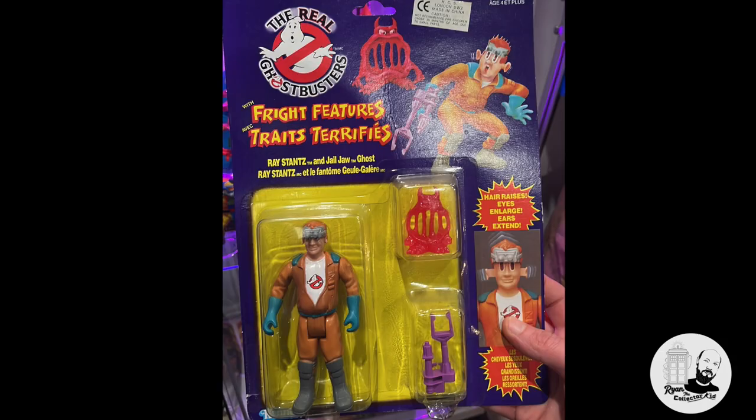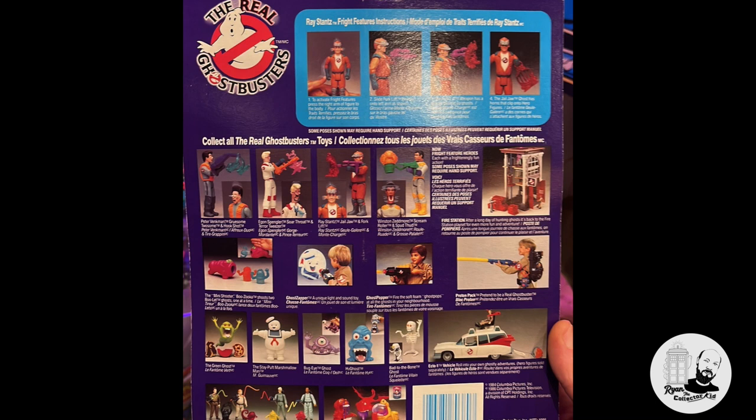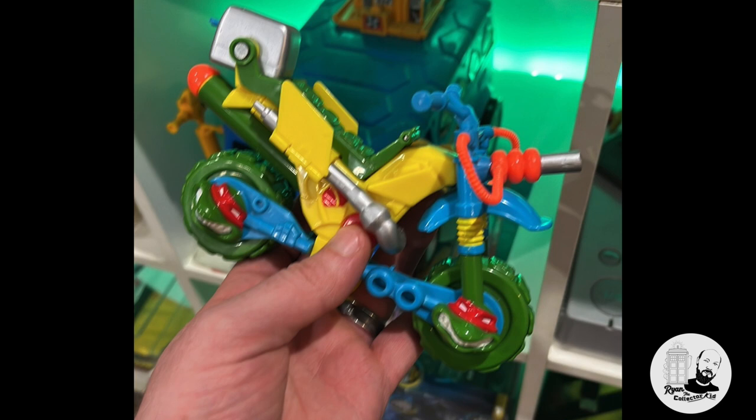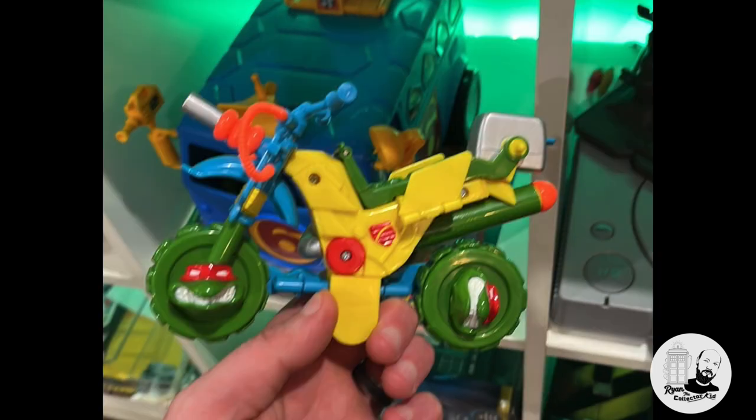When Dan came into my collection room a couple of months ago, he had seen a couple of items that he liked. One of them was the Fright Features Real Ghostbusters Ray figure, which was carded — this brought back memories for Dan as it was one he grew up with. There was also a Turtles Raphael Mutant Bike, but sadly it was not complete. So I brought these items over to see if we could do a bit of a trade or a swap.